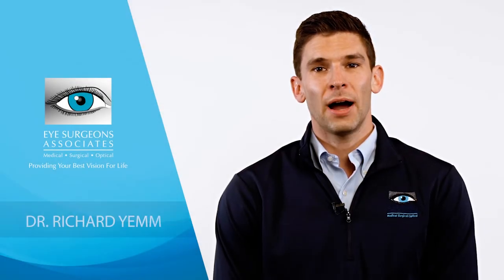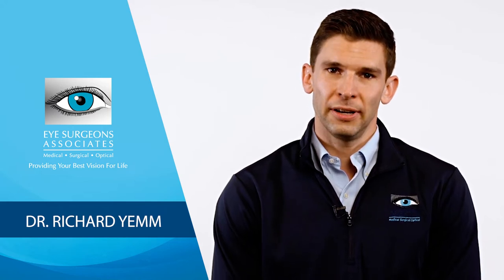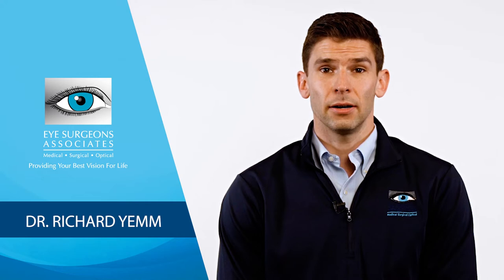During a routine exam, your eye doctor notes that you have a cataract, which may require surgery in the future. How will you know when cataract surgery is necessary?